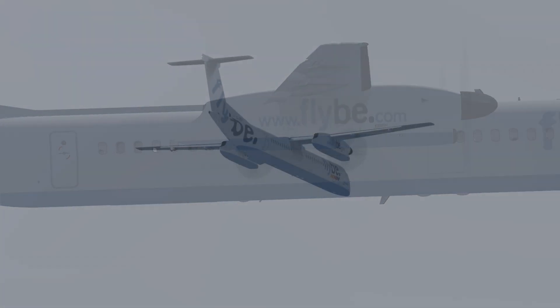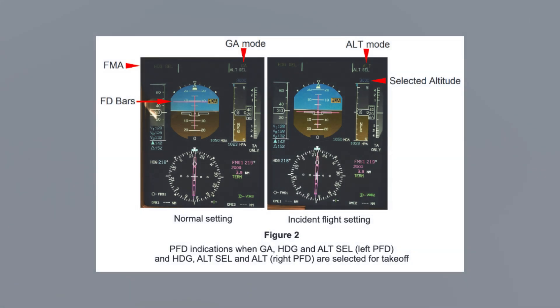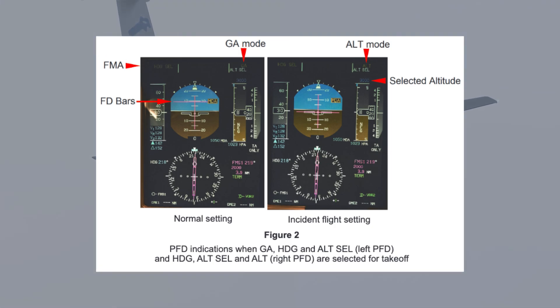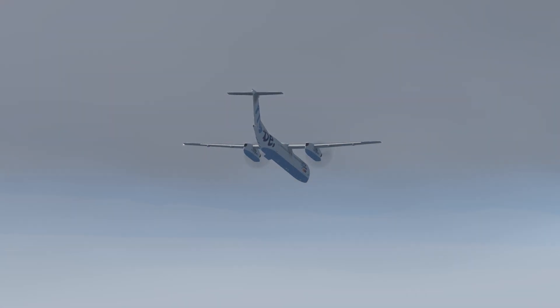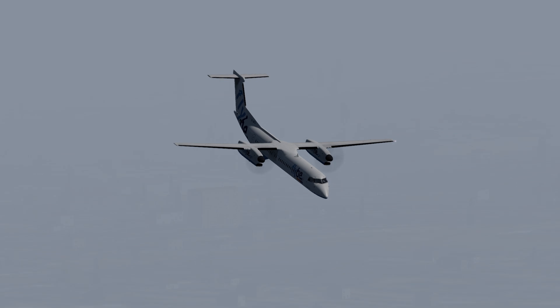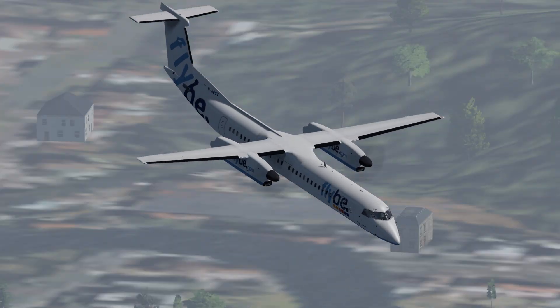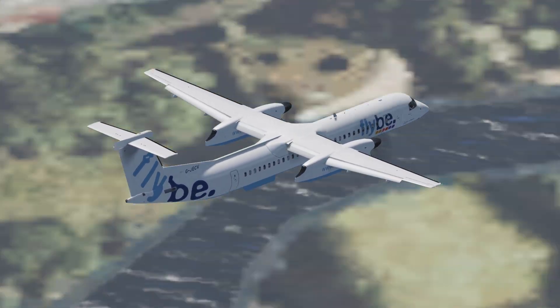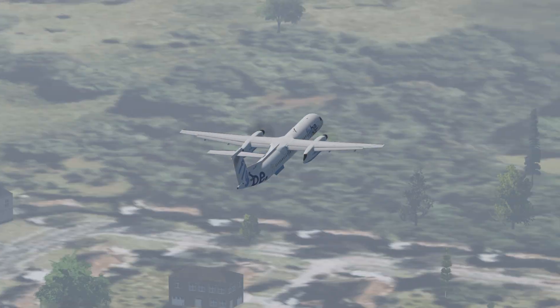On the accident flight, before takeoff the captain set the autopilot to go-around mode, heading mode, and altitude select mode. This meant the flight directors would give pitch-up commands to reach 3000 feet, level off, and fly the given heading. The problem was that the captain did all of this before entering the target altitude of 3000 feet. Testing showed that if you did this, the altitude select mode would get deselected and revert to ALT mode — meaning the autopilot generates commands to maintain the current altitude of the plane, which on the ground is zero feet.